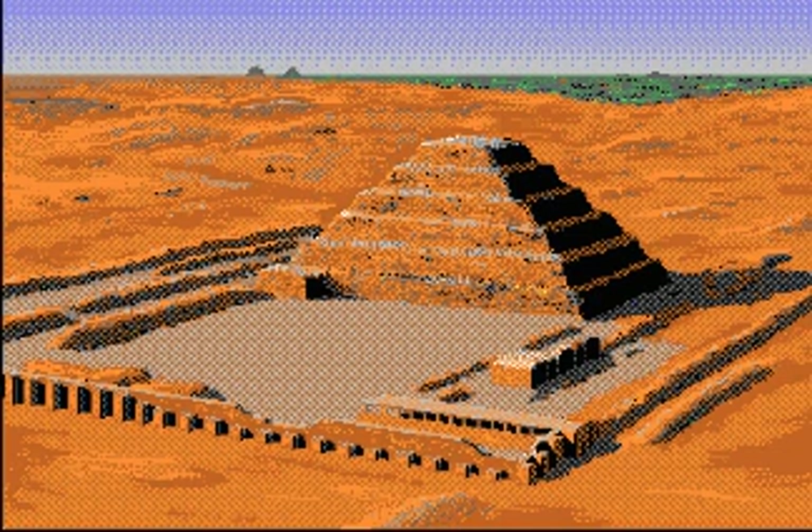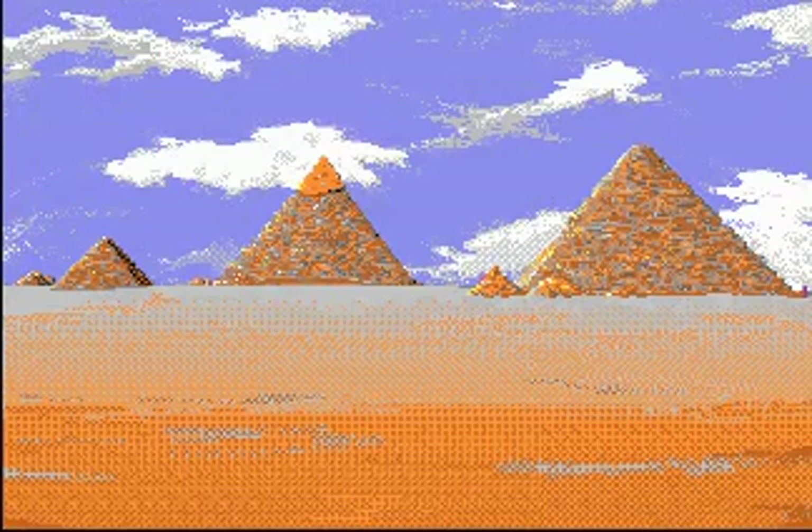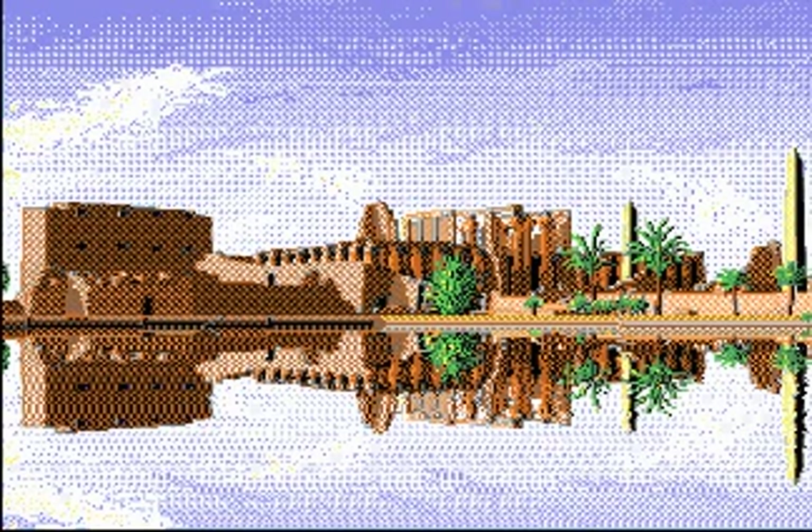The great monuments of ancient Egypt are still amazing, even today. But imagine how they must have looked in ancient times — they weren't dull stone buildings, but shining tributes to the gods and kings.